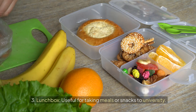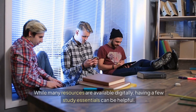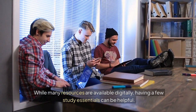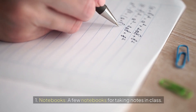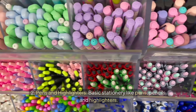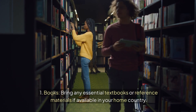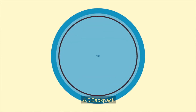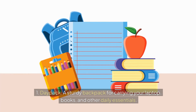A lunchbox is useful for taking meals or snacks to university. 6. Study Materials. While many resources are available digitally, having a few study essentials can be helpful. Bring a few notebooks for taking notes in class, along with basic stationery like pens, pencils, and highlighters. Bring any essential textbooks or reference materials if available in your home country, and a sturdy backpack for carrying your laptop, books, and other daily essentials.